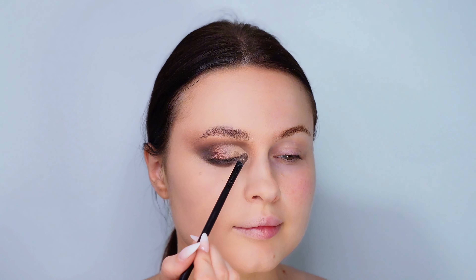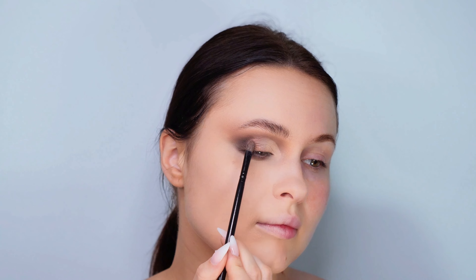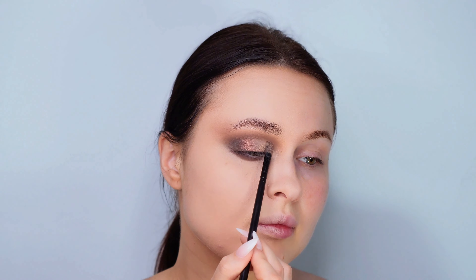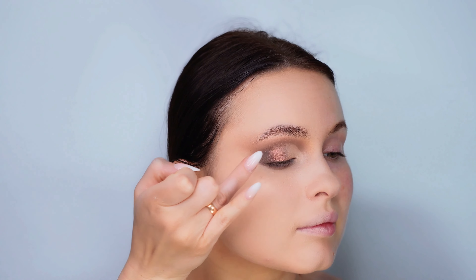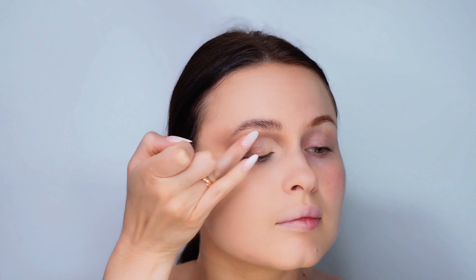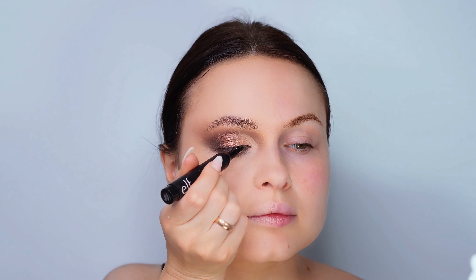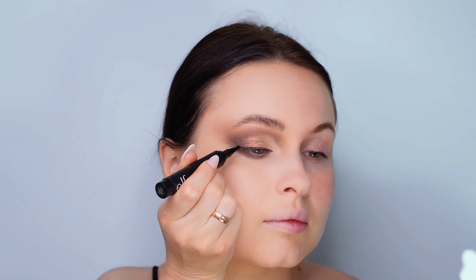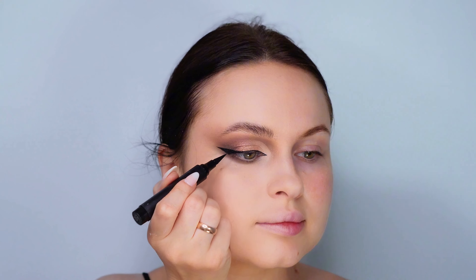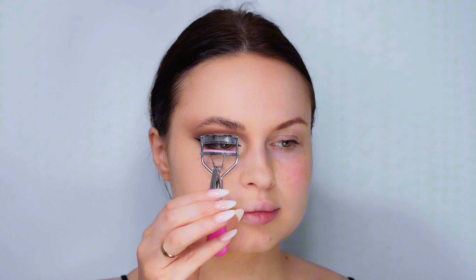It's all about layering and blending to achieve the perfect eye makeup illusion. For eyeliner, I'm going with the Elf liquid eyeliner today — it's budget-friendly and gives a sleek line. Normally I opt for the NYX liner because of its finer tip, which makes application a breeze, but the Elf liner is a great affordable alternative. Let's get the perfect wing.